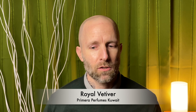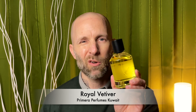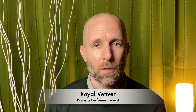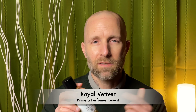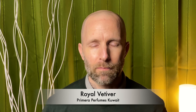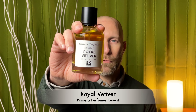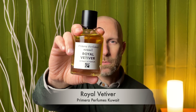It's a gorgeous one, and it's one that is going to be in my collection for a long time. This is a 100 ml bottle — I don't know if I'll ever go through it completely. But this is a gorgeous one and it's a beast on performance. Get yourself a sample of Royal Vetiver by Primera Perfumes Kuwait.